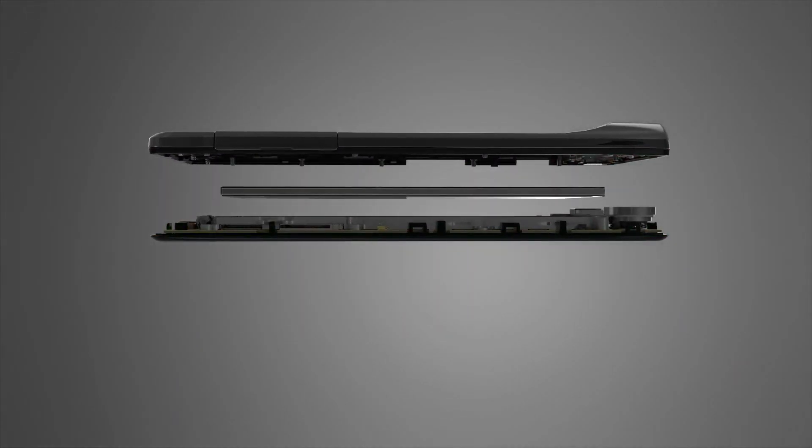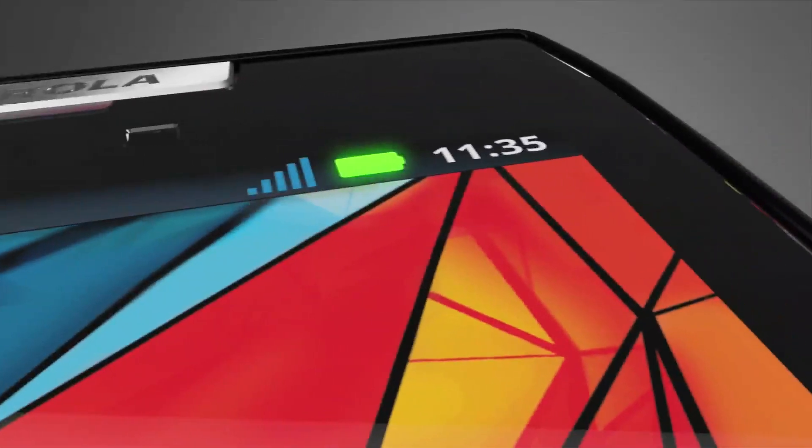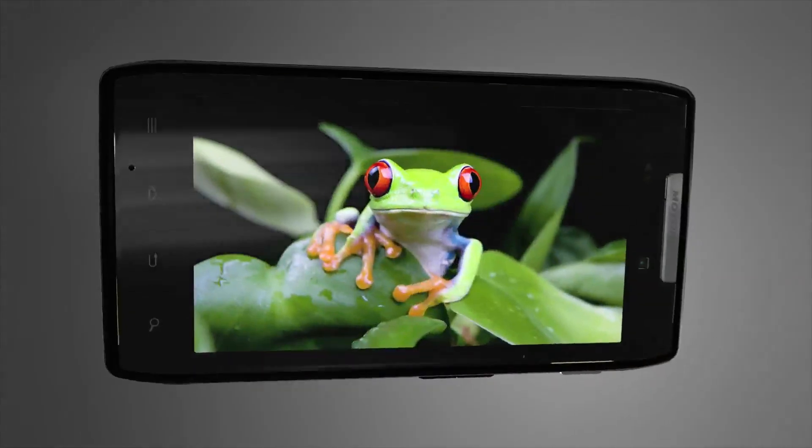Backed by a custom-designed high-density battery that perfectly complements Razr's extreme profile without sacrificing performance. Beauty from within inspired beauty you can see, so we outfitted Razr with a Super AMOLED Advanced Display — the thinnest and most vibrant display technology available today.